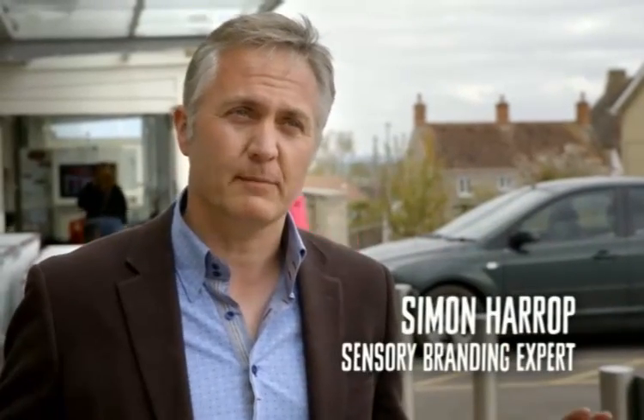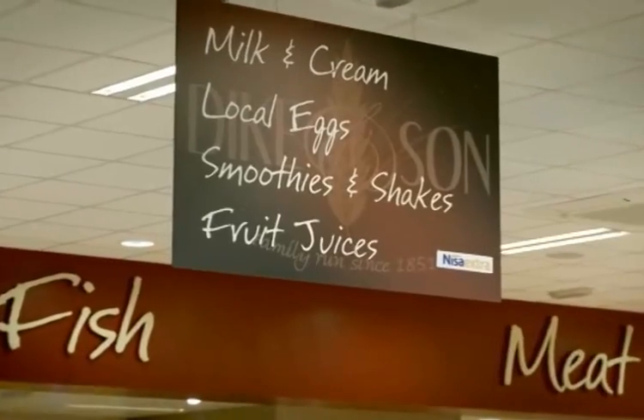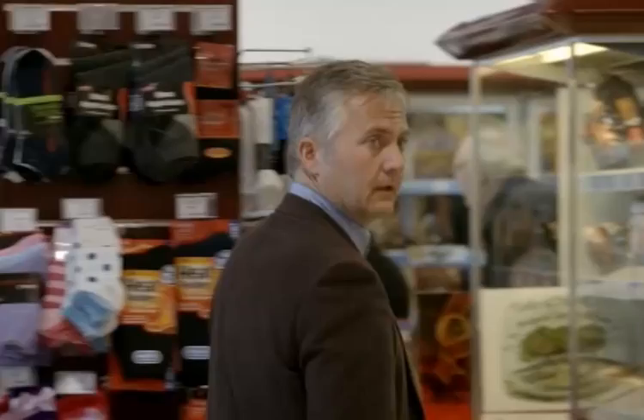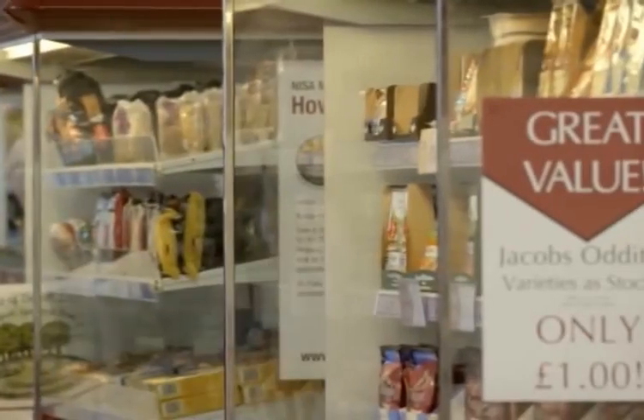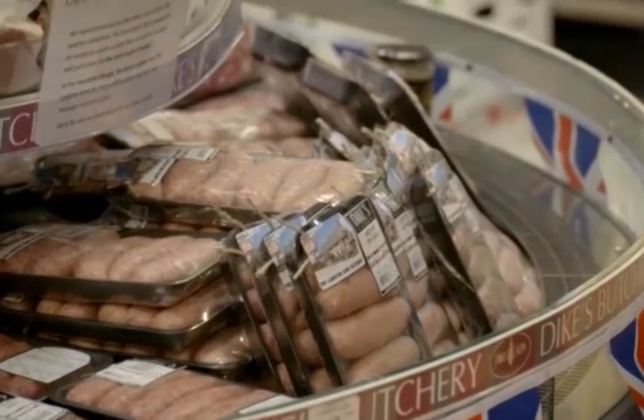98% of all the information in a store like this is purely visual. What retailers have to do is find ways to appeal to consumers at a deep, emotional, subconscious level. And smells and sounds and flavours and things to touch are what really do that.